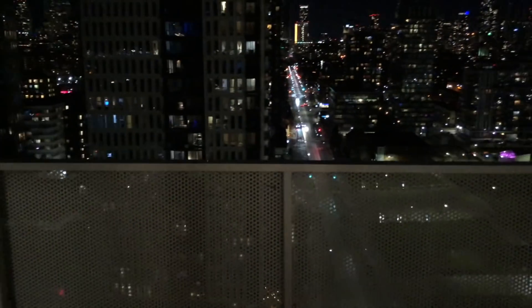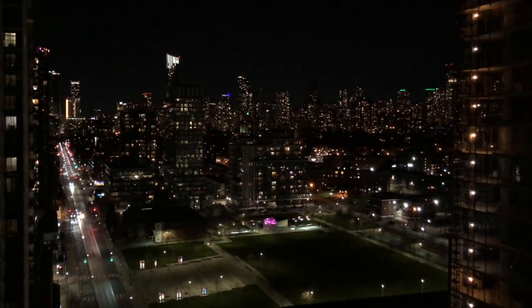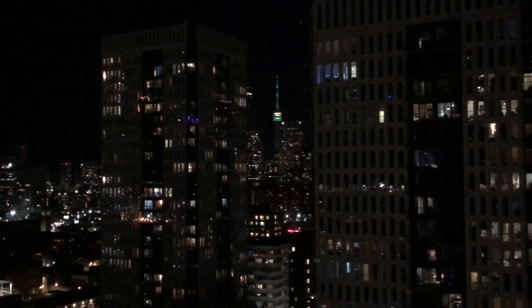And this is how it looks at night — look at this, it's so lit! See you guys!